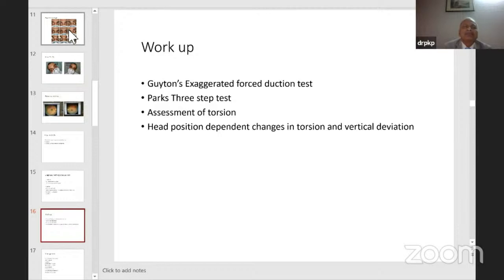For workup, at least these four things are important: Guyton's traction test for obliques, which tells you about tendon laxity — compared with the other eye since there is no hard parameter, it comes with experience. Parks three-step test helps, but don't bank on all three steps being present for every case — one step may not come through for various reasons. Assessment of torsion is very important as you may find extorsion, but it may go to intorsion with superior rectus contracture. Assess both objective and subjective extorsion with double Maddox rod, and also look at head-position-dependent changes.